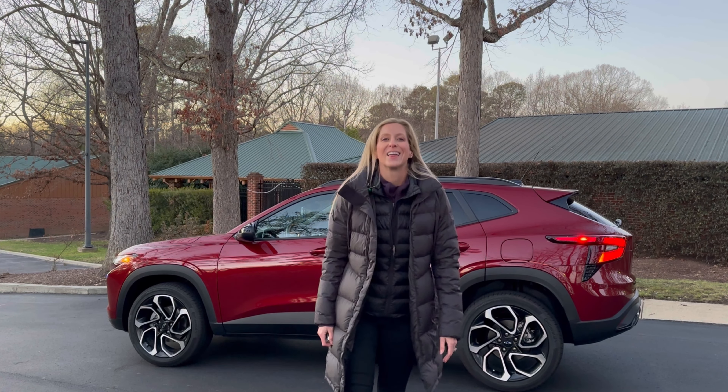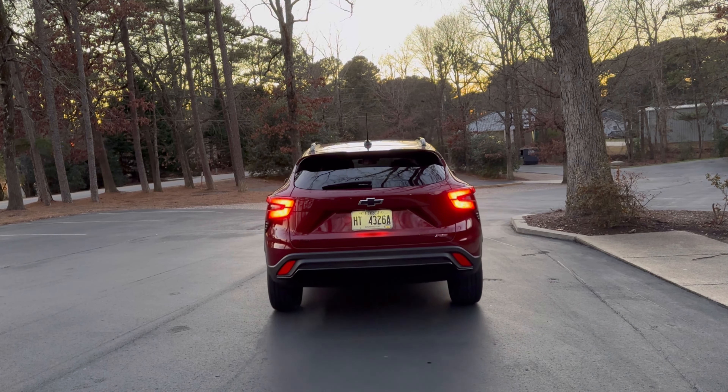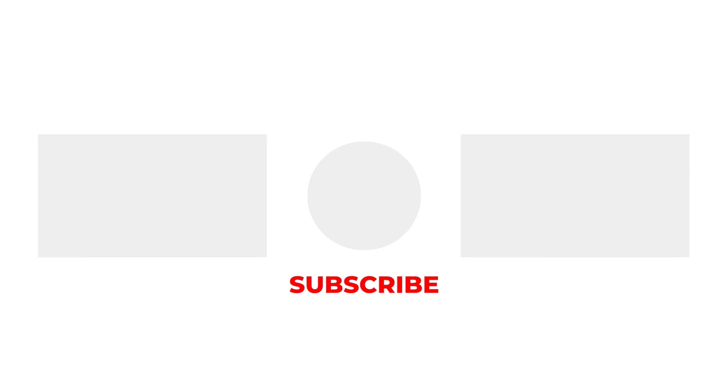I've been driving this for a week now, and I'm used to driving cars with bigger engines. This does have a 1.3-liter three-cylinder. I feel like you can't have both — you can't have a big impressive engine making all this horsepower and also have great MPG at a value price. Those things don't really go together.